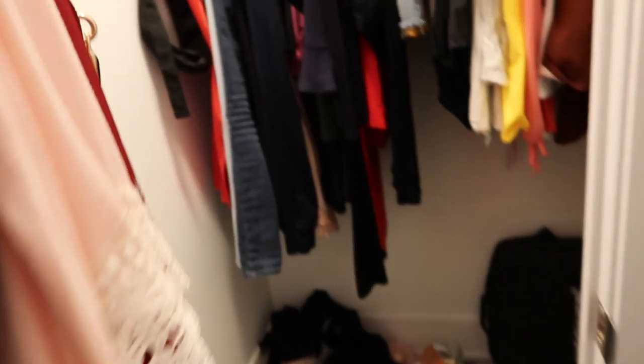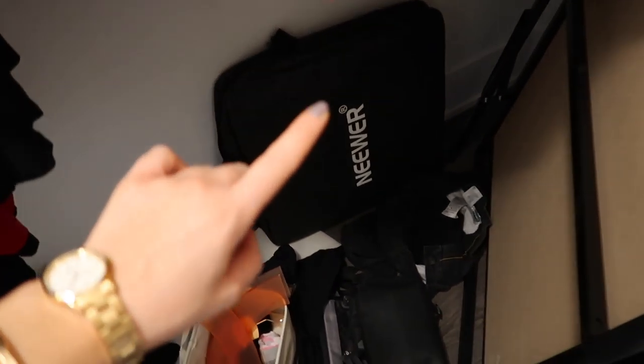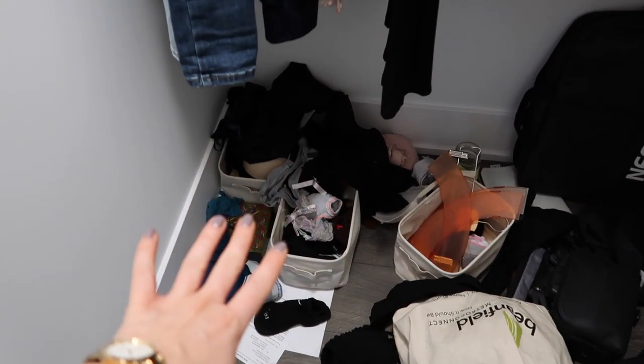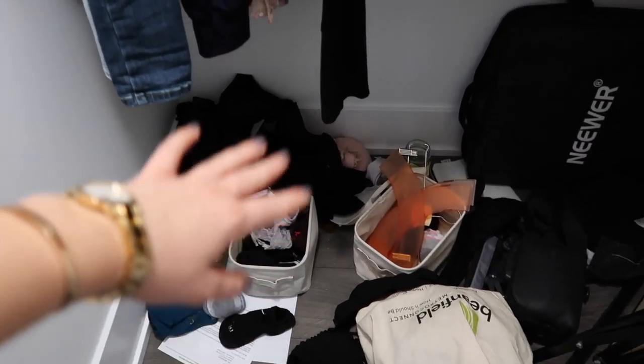And this ladies and gentlemen is my bedroom closet. The problem is on the ground. I like to keep my whiteboard in here, also my filming light — which is actually out there right now — and my tripod. And down here is where I keep my socks, underwear, belts, and bras. I thought I could keep them in these little bins but it's just not big enough.